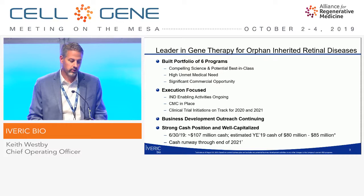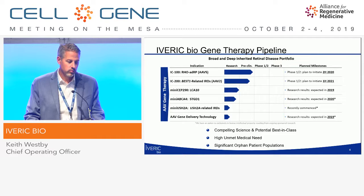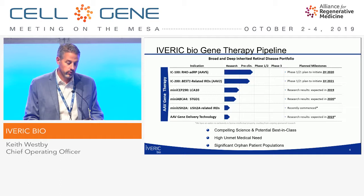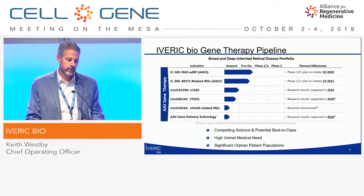As we look at our pipeline, our first two assets — IC100 for rhodopsin-mediated autosomal dominant retinitis pigmentosa, and IC200 for BEST1 inherited retinal diseases — plan to be in the clinic next year and the following year. This is followed by our mini-gene programs in LCA10, Stargardt disease, and USH2A-related inherited retinal diseases, and an additional program in AAV gene delivery technology.